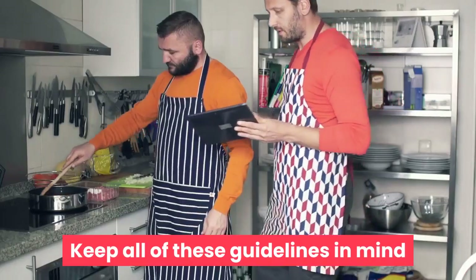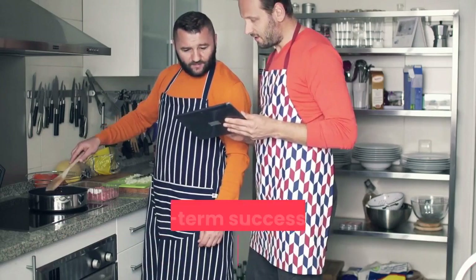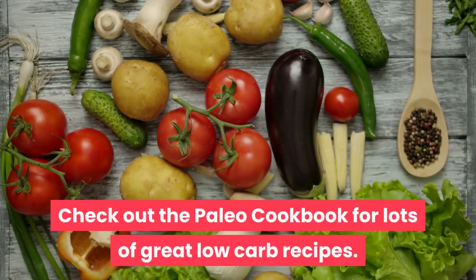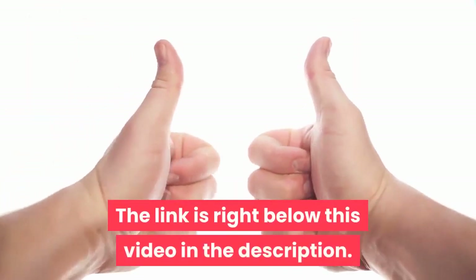Keep all of these guidelines in mind when you start the induction phase and you'll be setting yourself up for long-term success with the Atkins diet. Check out the Paleo Cookbook for lots of great low-carb recipes — the link is right below this video in the description.